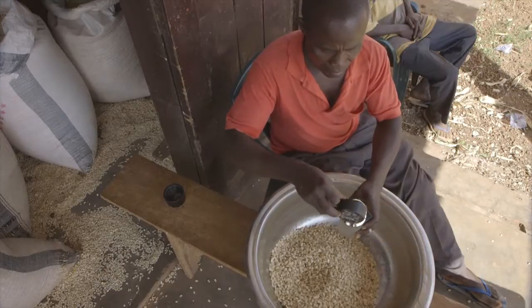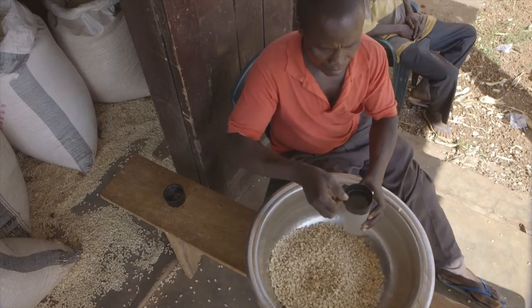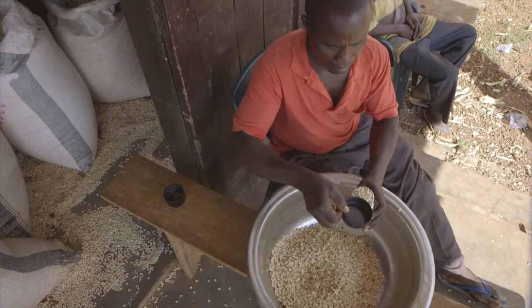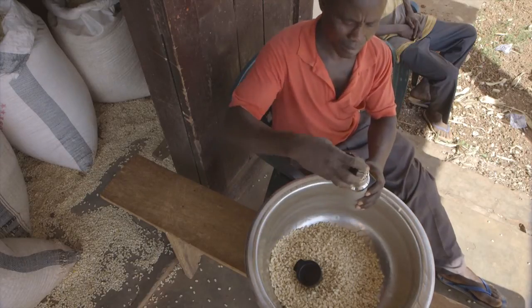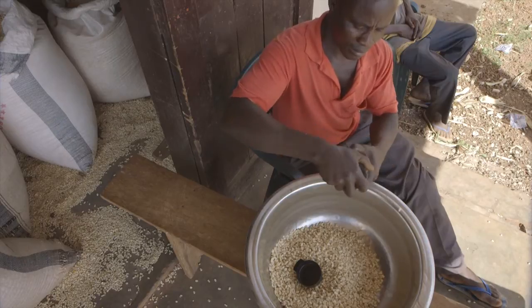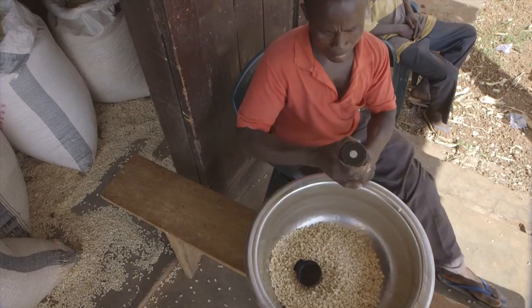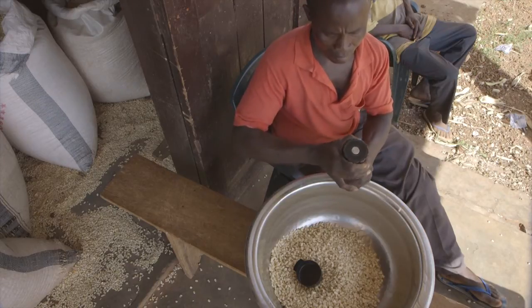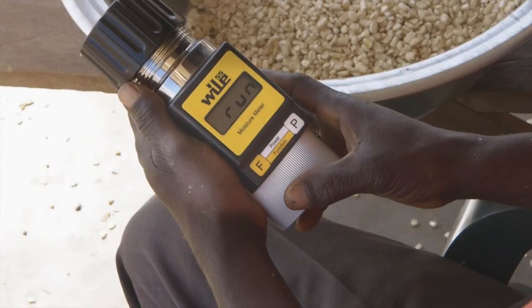Let us have a look at how the solar dryer is working. Before we put our maize into the dryer, we have to check the moisture content. This is necessary to estimate for how long the maize will stay in the dryer. To determine this level, we need to use the moisture meter. We insert a sample of our maize and the meter will tell us the exact moisture content level.